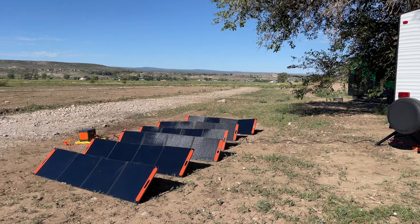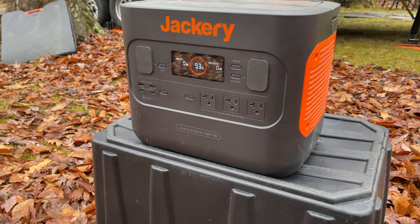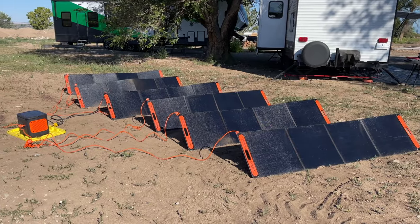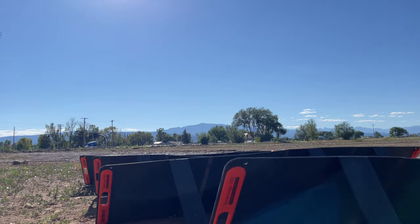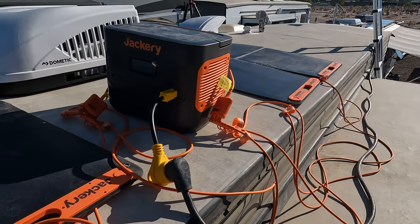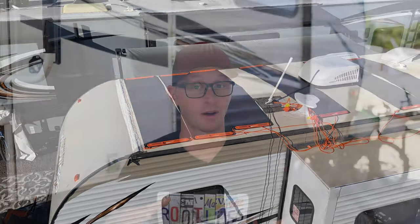Our next power option is the newest player at the campsite. Solar generators, as they're called, are really a combination of two parts: a power station that includes a solar charge controller, a small battery, and an inverter, paired with foldable solar panels. They are hands down the easiest solar system you can use to power your RV — open the box and plug everything in. There is no hard wiring or mounting required, and as long as the sun is shining, they can capture solar energy and turn it into usable electricity. These power station solar panel combos are becoming increasingly popular because they require no special knowledge, installation, or equipment to use.